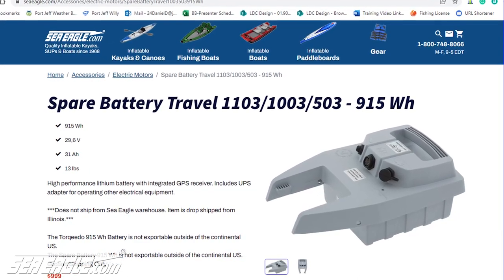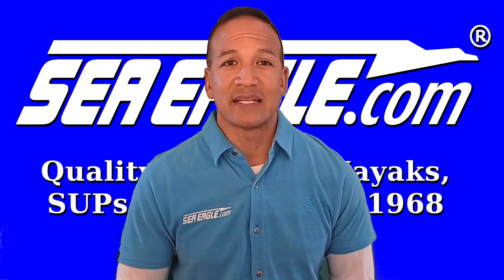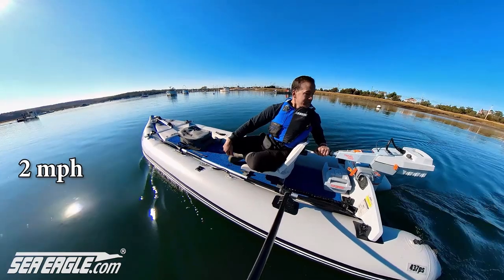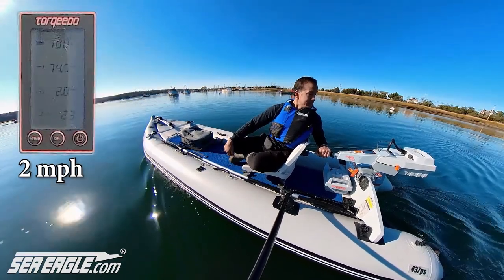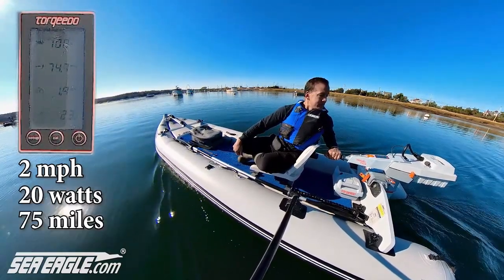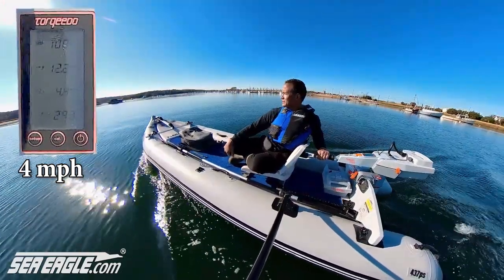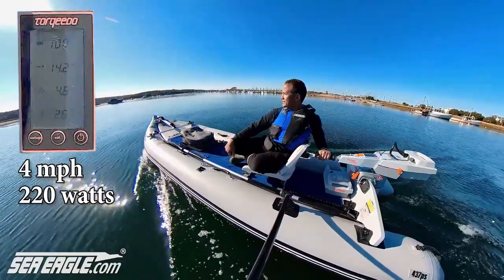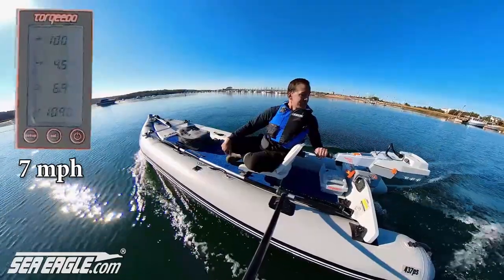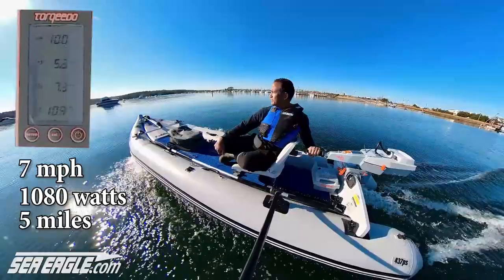That's roughly equivalent to the usable energy of a 60 pound lead acid battery but weighs only 13 pounds. The thing to keep in mind is the faster you go, the exponentially faster you'll use up battery power. With a 437 paddle ski at roughly 2 miles per hour, we're using only 20 watts of energy, with an estimated range of 75 miles or 38 hours run time. At 4 miles per hour using 220 watts, with an estimated range of 16 miles or 4 hours run time. And wide open at 7 miles per hour using 1080 watts, with an estimated range of 5 miles or 45 minutes.